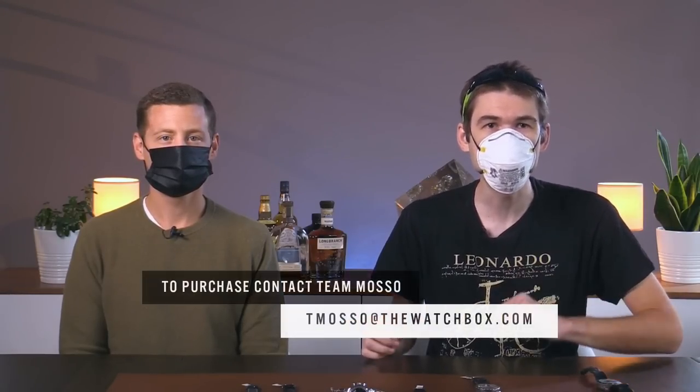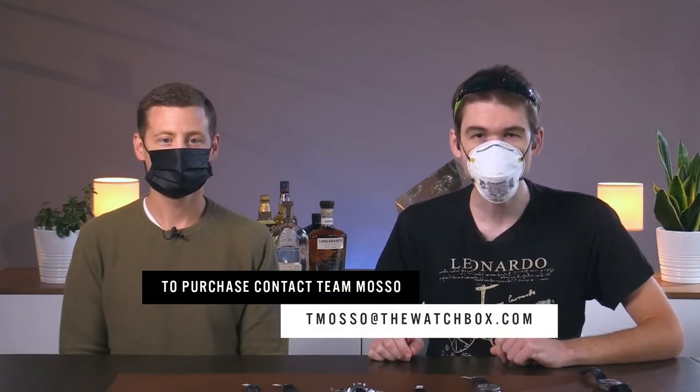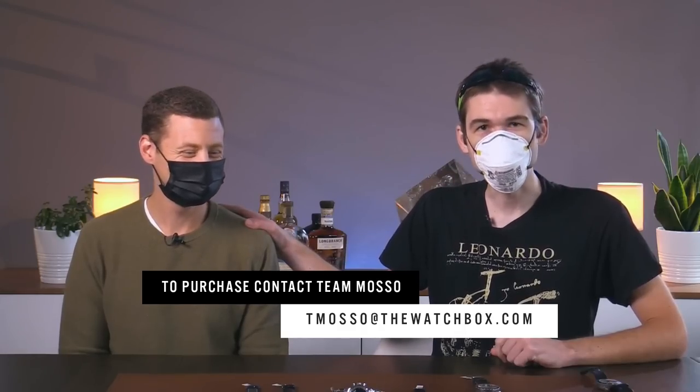I'm Tim, he's Brian. Welcome to WatchBox, and thank you for logging on. We are the team with the theme. Everything you see here on the table is from our inventory and for sale. Reach out to team also at thewatchbox.com to buy and to try. Brian, what have you got first?